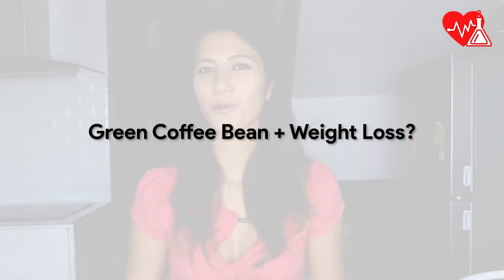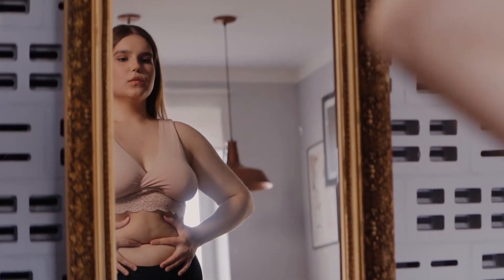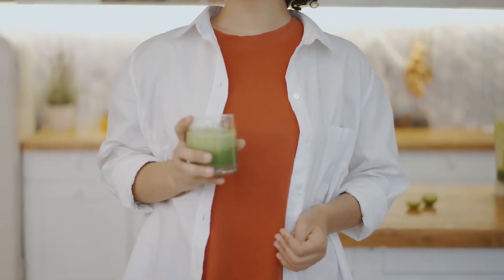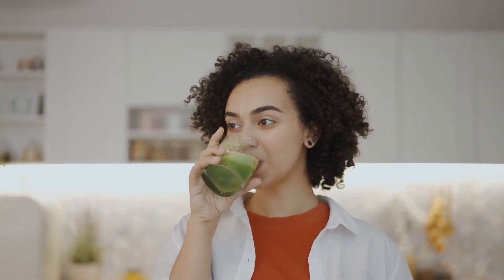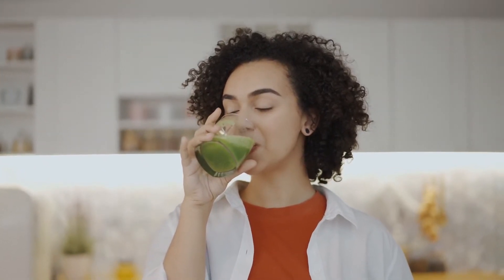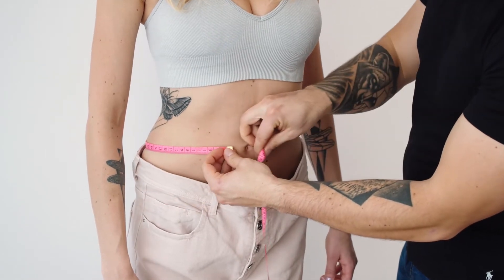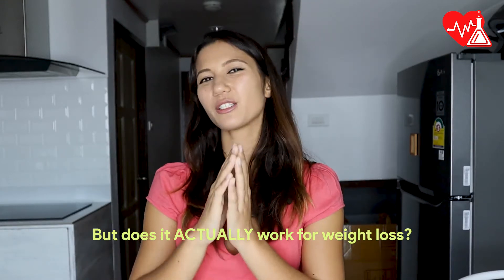What about its efficacy with weight loss? Science claims that the chlorogenic acid is thought to reduce the amount of fat and glucose absorbed when you eat, lowering insulin levels and improving your metabolism. Being a source of caffeine, it's also thermogenic, upping your daily calorie burn rate to maximize your weight loss. But what does that mean — are these claims true? Does it actually work?